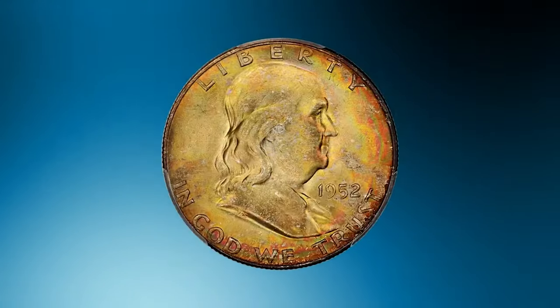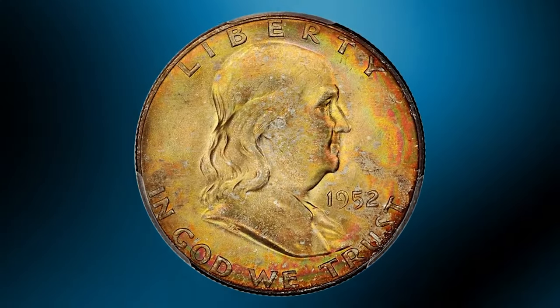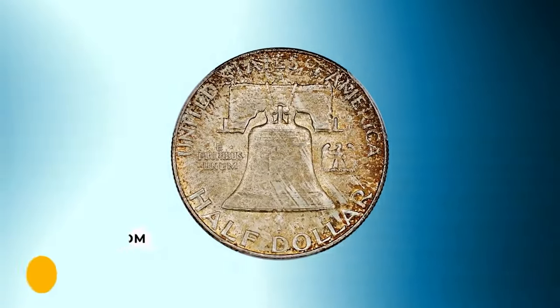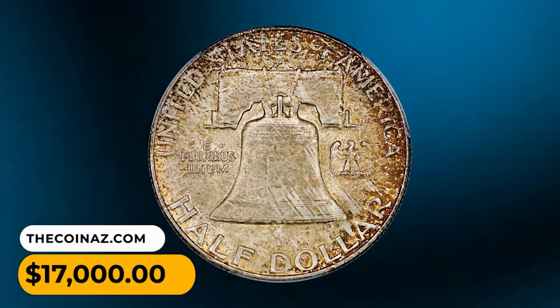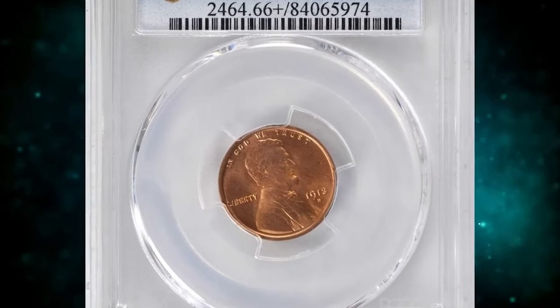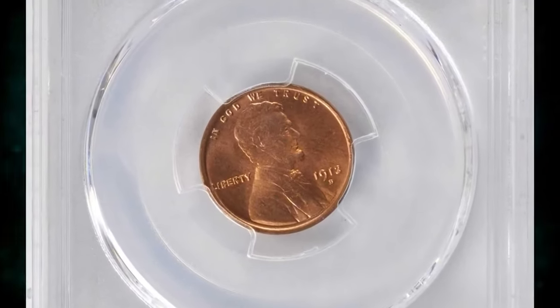This is a 1952-D Franklin Half Dollar in MS67 condition with full bell lines. Beautiful rainbow tones throughout make this one of the prettiest toned Franklins showcased at David Lawrence. CAC approved for quality, this true gem ended up selling for $17,000.